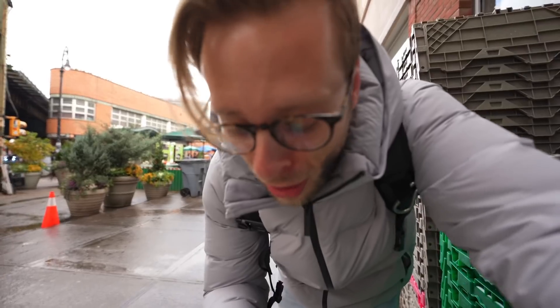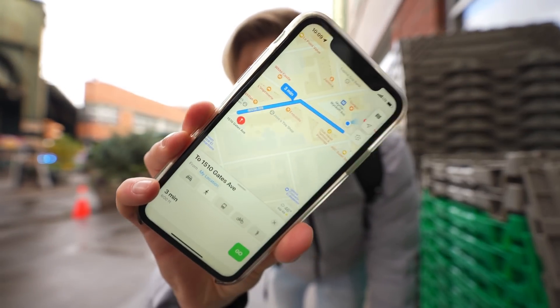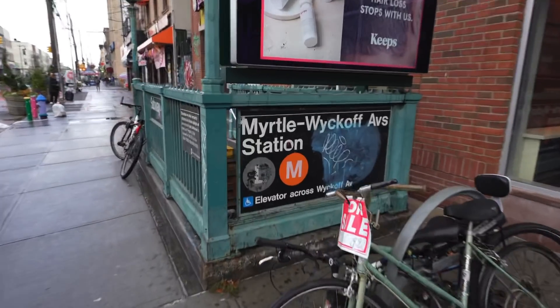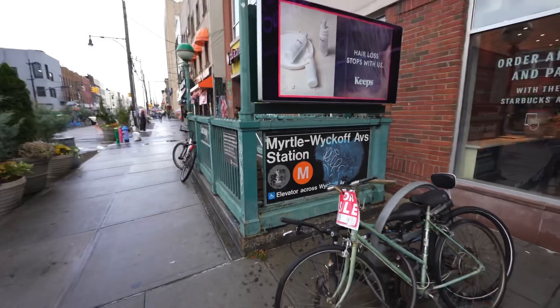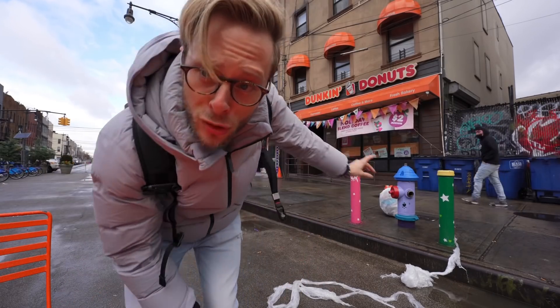All right, here we are at Myrtle-Wyckoff, and the apartment is a three-minute walk from right over here where we got off the train. Your transit options look limited at first, but this will get you to lower Manhattan pretty quick — about 30 minutes.